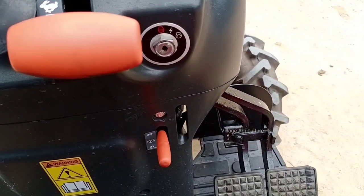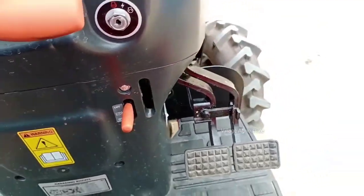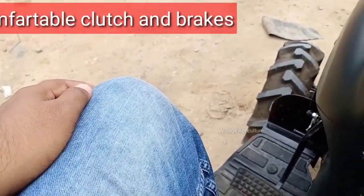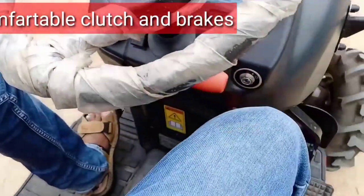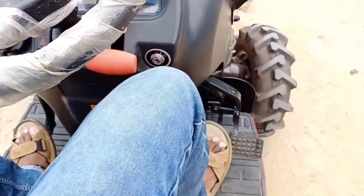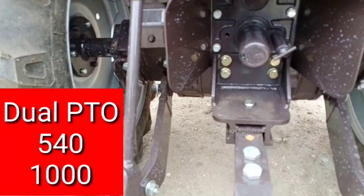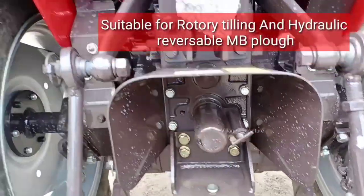The ignition is accessible and the clutch and brakes are comfortable. The PTO operates at 540 RPM and 1000 RPM options.